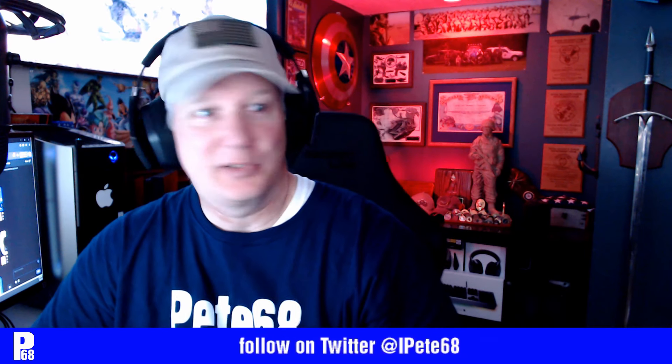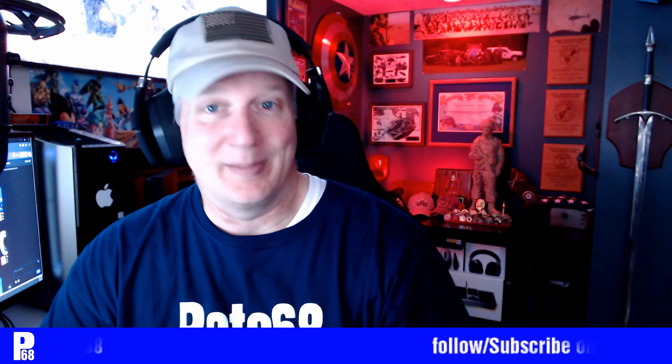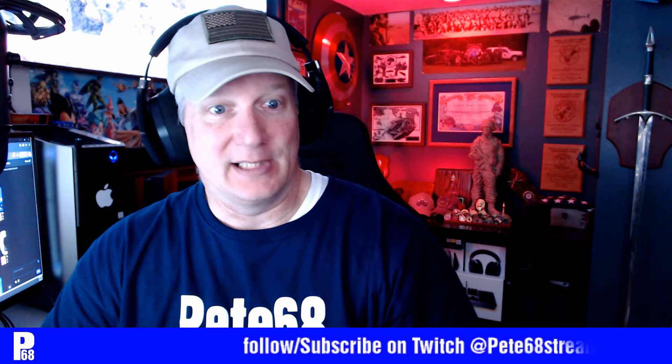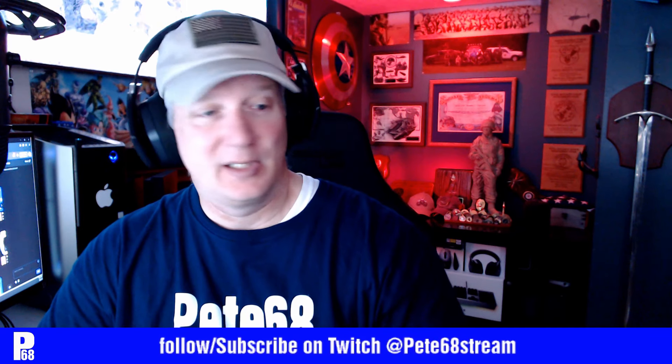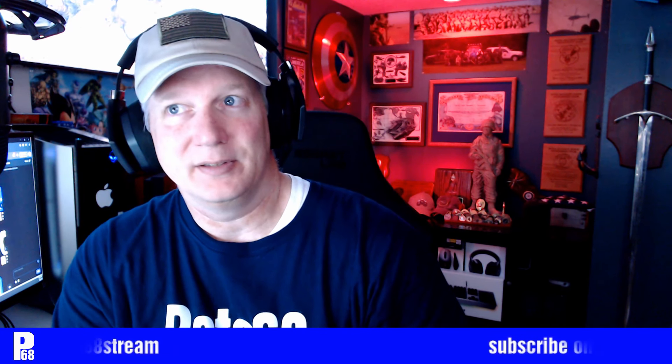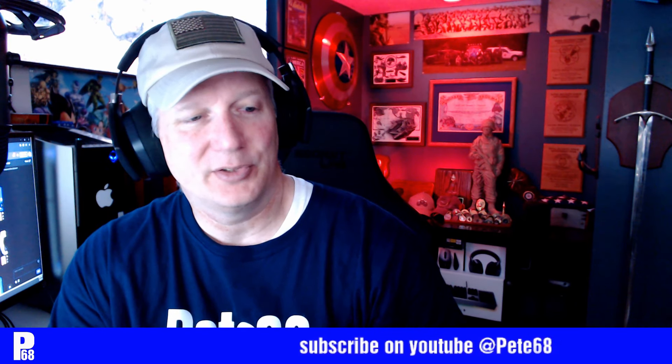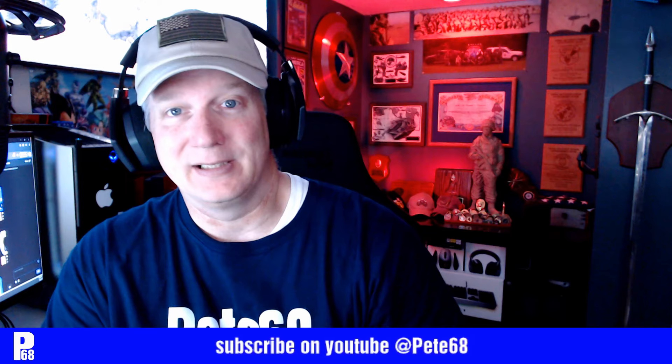That's pretty much the Pete 6x8 studio full tour. If you've got any questions about software or equipment, shoot me an email at brad@pete68.com. Go to pete68.com and visit the site. Follow me on Twitch at Pete68Stream, Twitter is iPete68, and Facebook is I Am Pete68.